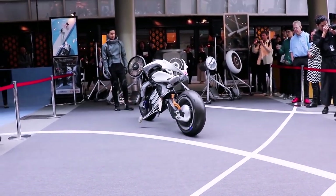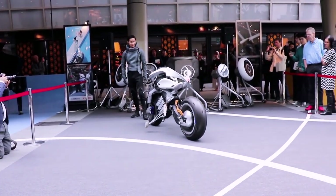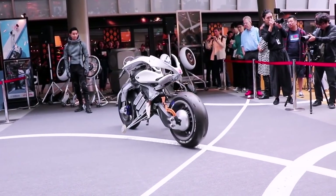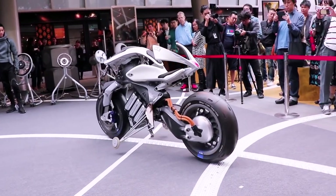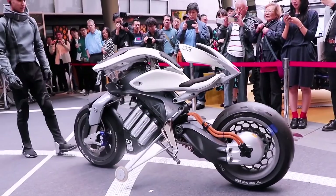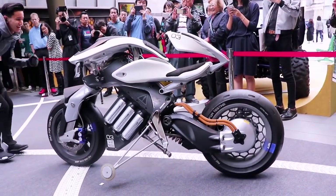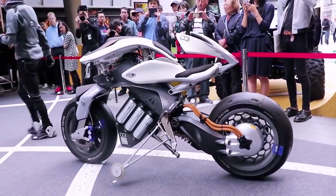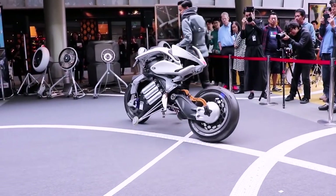The Yamaha Motoroid's artificial intelligence is pretty clever. It is able to recognize its rider using biometrics and facial recognition, and what's more, it can even react to hand gestures, making it able to come when called, start the bike, and turn it off. But Motoroid is nothing more than a concept, and it's definitely not for sale — for now.